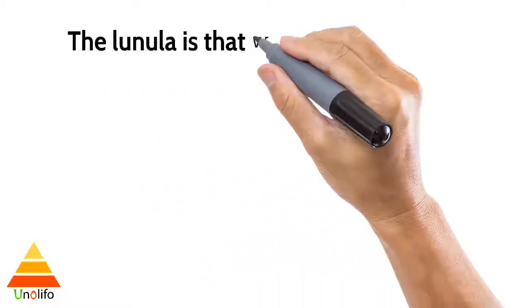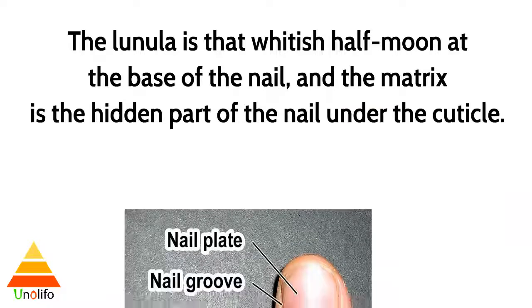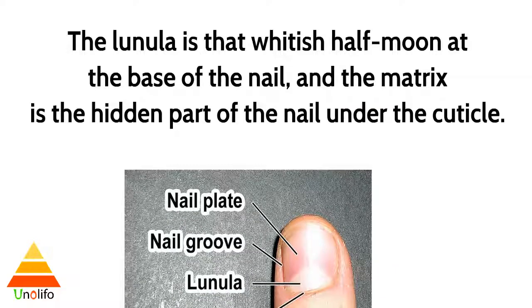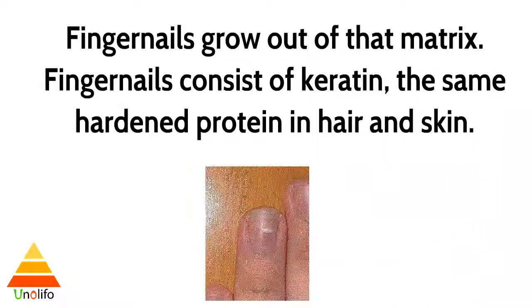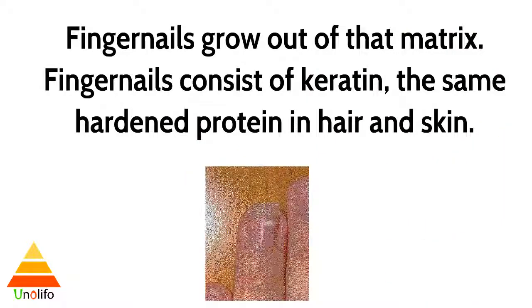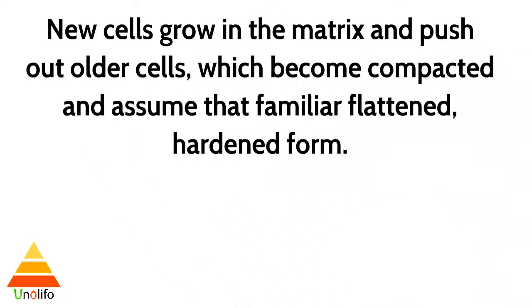The nail fold is the skin that frames and supports the nail on three sides. The lunula is the half moon shape at the base of the nail. The matrix is the hidden part of the nail under the cuticle. Fingernails grow out of the matrix and consist of keratin, the same hardened protein found in hair and skin.